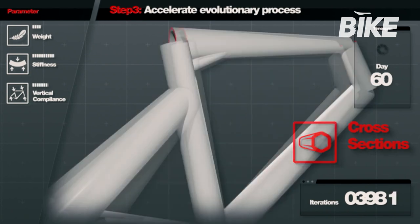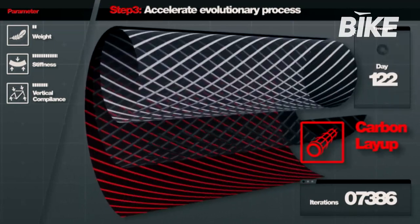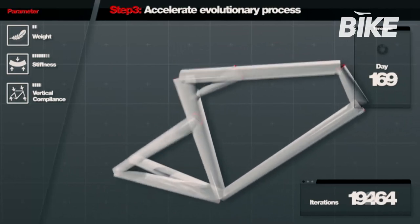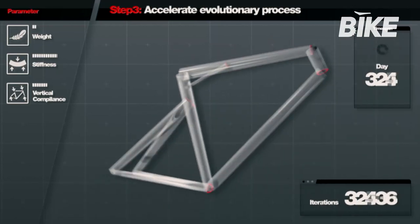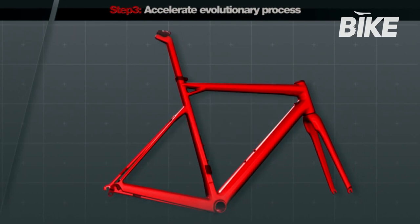ACE takes the initial engineering project and, by producing geometric variations and substituting tubes and carbon layers, it analyses the virtual bicycle frame for stiffness, comfort and weight. In designing the team machine SLR01, ACE evolved the initial project 34,000 times before arriving at the best version, which was then produced for the road by Evans, Gilbert and Van Gateren.